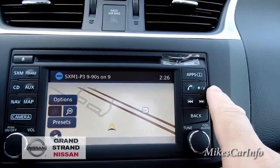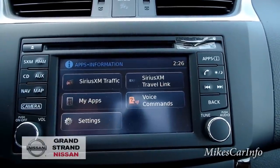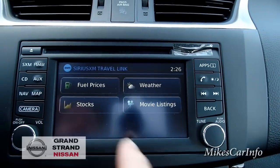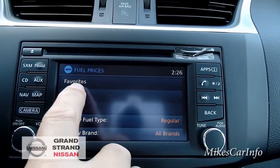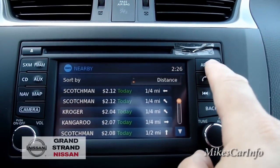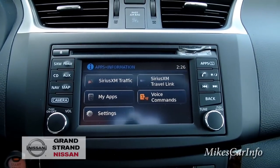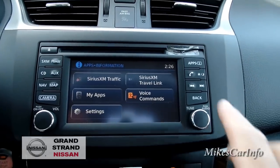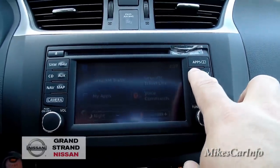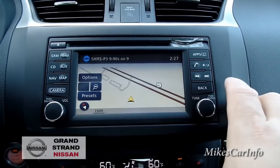It has an app system including Sirius XM Travel Link, which is a really cool feature. You can check nearby fuel prices and sort by price or distance. There are lots of cool apps, especially useful if you're in an unfamiliar area. There are also day and night screen settings, a phone button just like the one on the steering wheel, and a back button to exit screens.